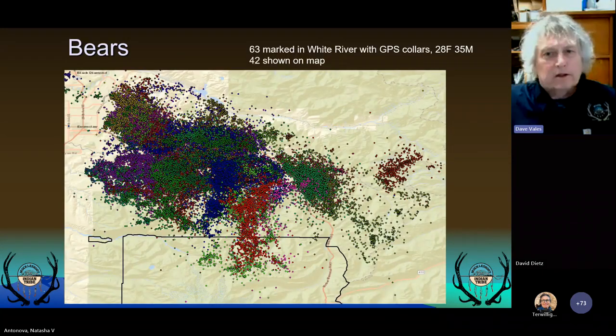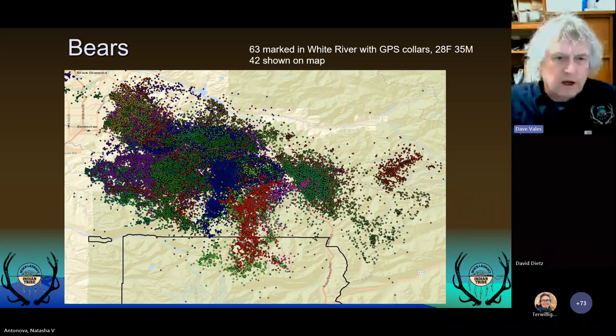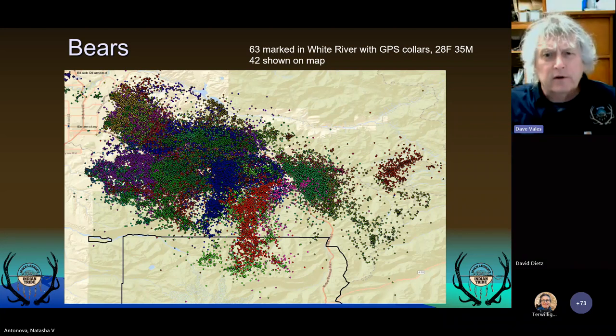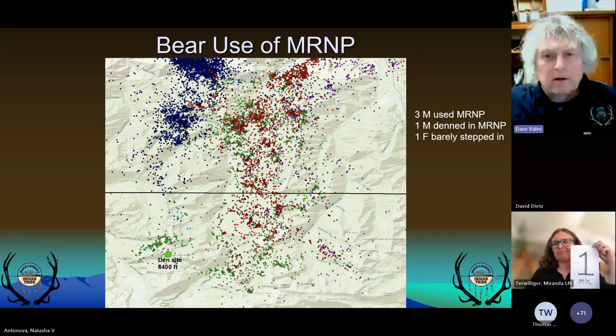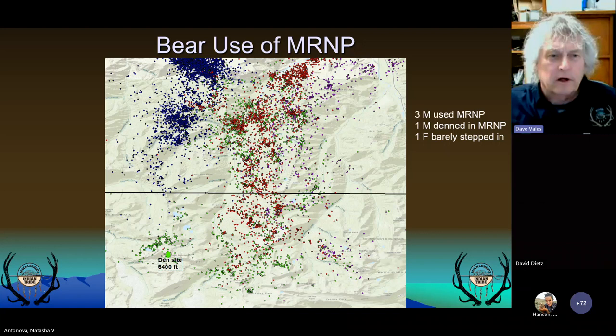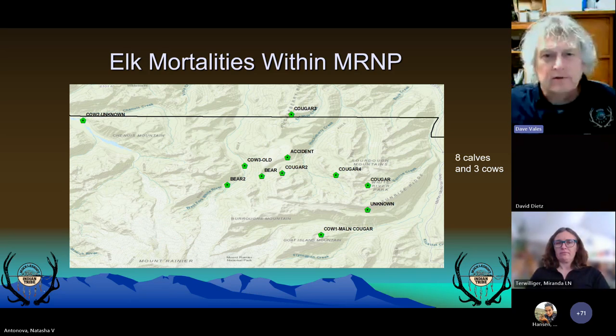As for bear, we've marked 63 with GPS collars and the map shows 42 of those. We've had only seven that bumped up against the border of Mount Rainier without going in. One female barely came in — she's in the blue lines. Three males used the park and came deeper into it. We also had one bear denning within the park. As far as mortalities, very few: only three adult cows and eight calves have died within the park, which is very low given the amount of use we see.